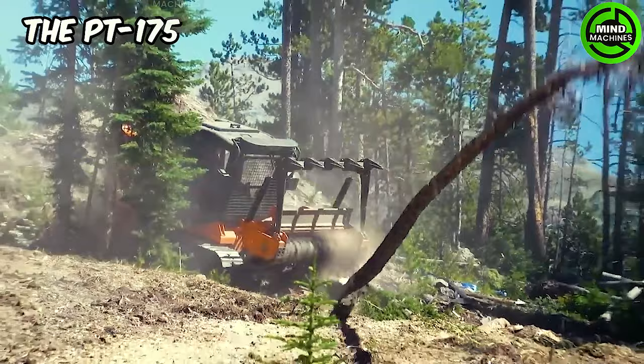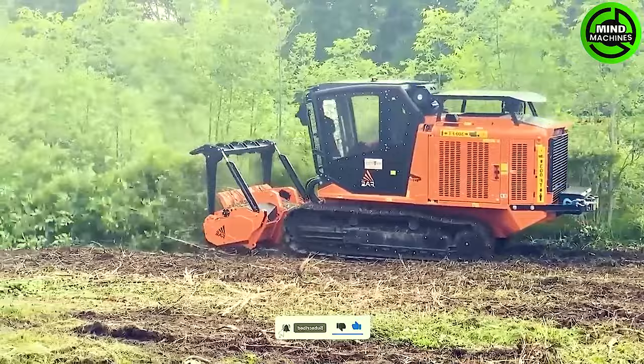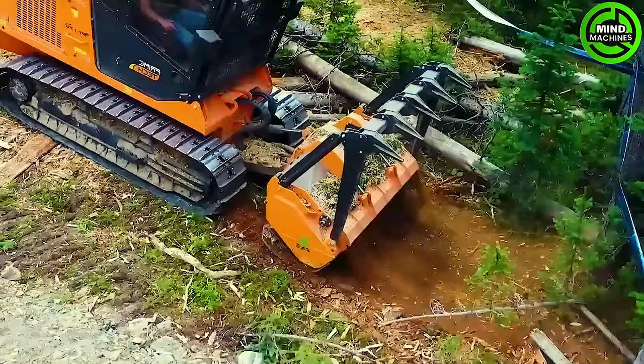The PT-175 can move and operate on demanding terrain. Its primary tasks encompass site clearance, forestry operations and construction.